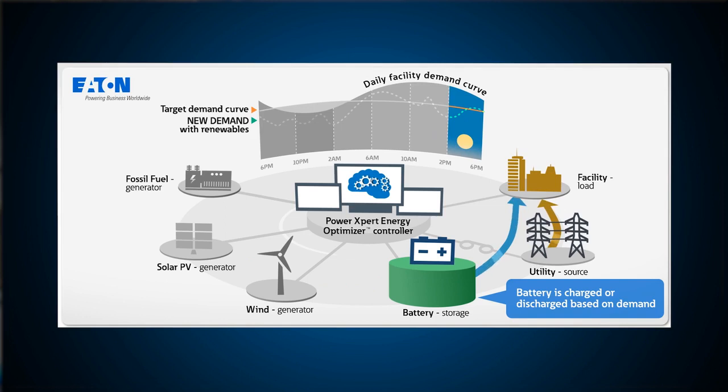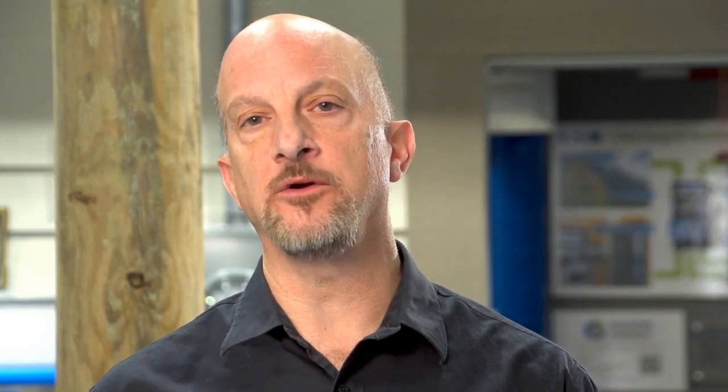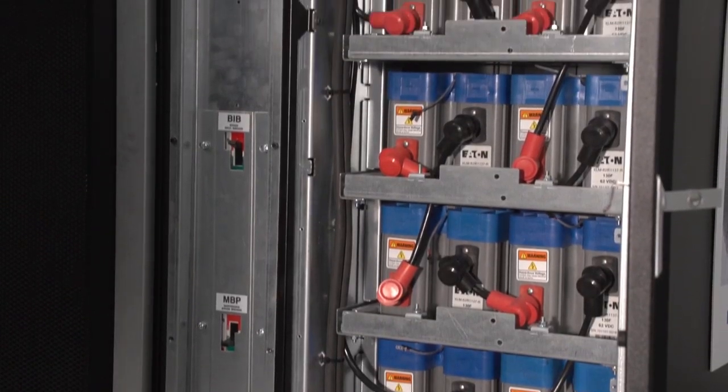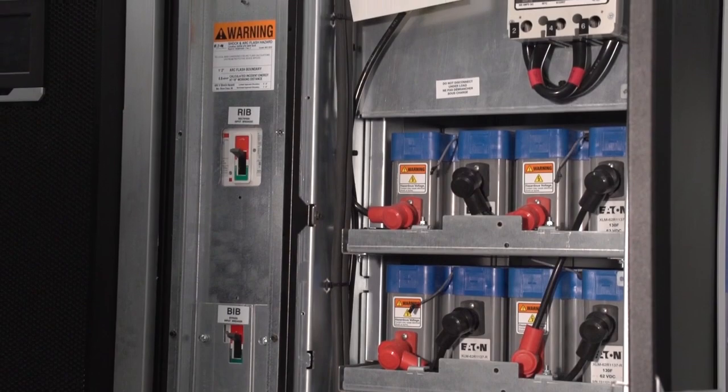Microgrids optimize energy usage for more reliable power, reducing operating costs and carbon emissions. Here at the PSEC, we have a full-scale working microgrid that uses lithium-ion batteries, solar, and supercapacitors to provide alternate sources of power in addition to the normal utility and backup generator.